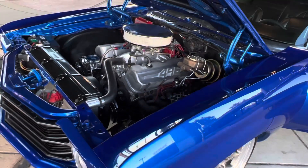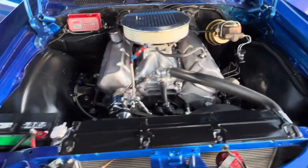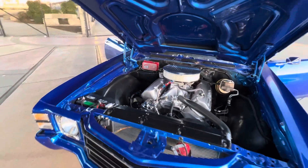It has a built 496 big block, aluminum heads, big aluminum radiator with dual electric fans — no overheating issues at all.